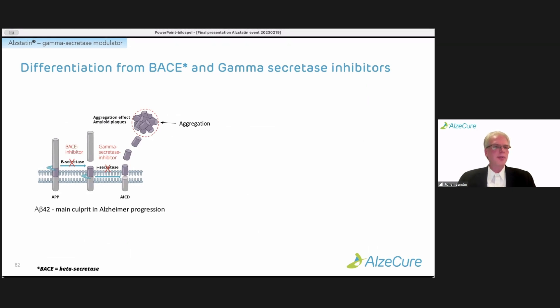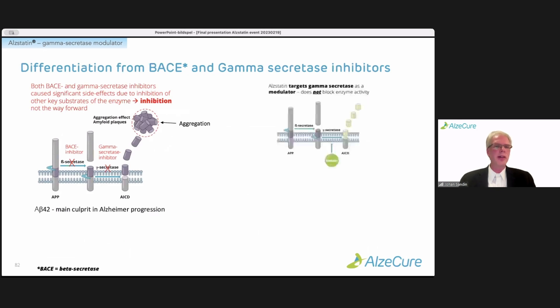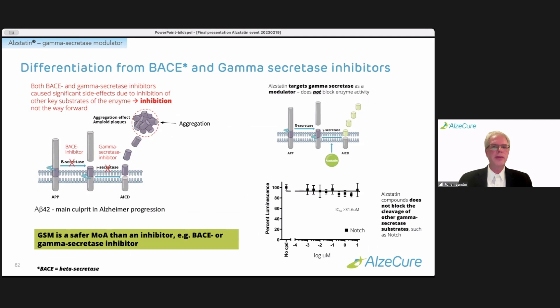BACE also has multiple different substrates, so inhibiting the enzyme also affects the metabolism of those other substrates. Inhibition was clearly not the best way forward. Therefore, the idea of modulation came about — to specifically modulate how the enzyme cleaves A-beta without inhibiting other gamma-secretase-related substrates such as Notch. Our compounds do not affect other gamma-secretase substrates like Notch, but are specific for A-beta. So it's clearly a much safer mechanism of action than an inhibitor.